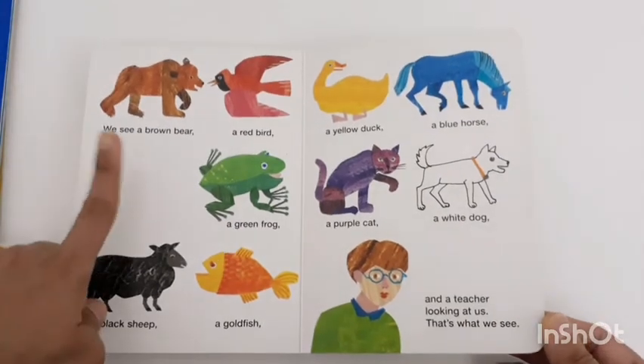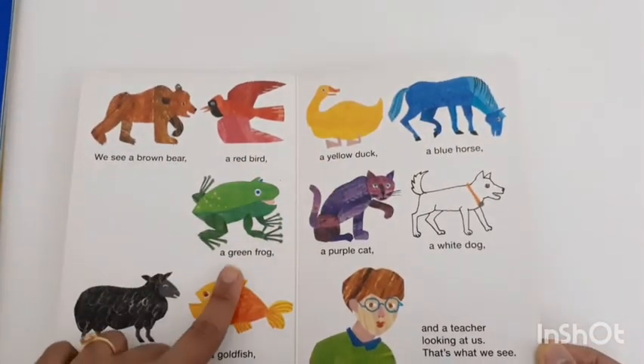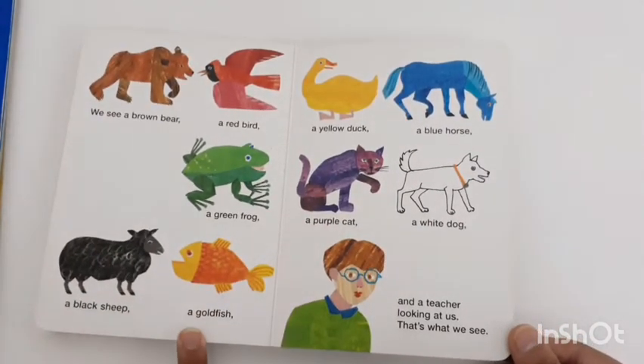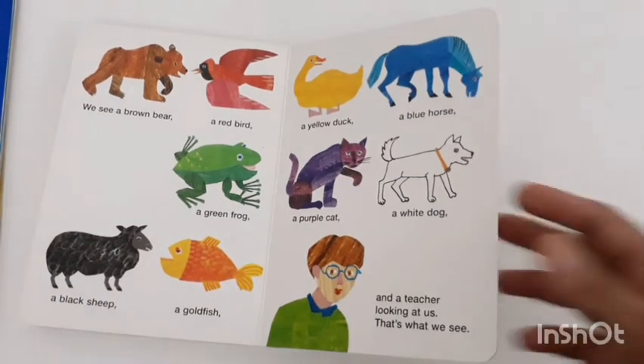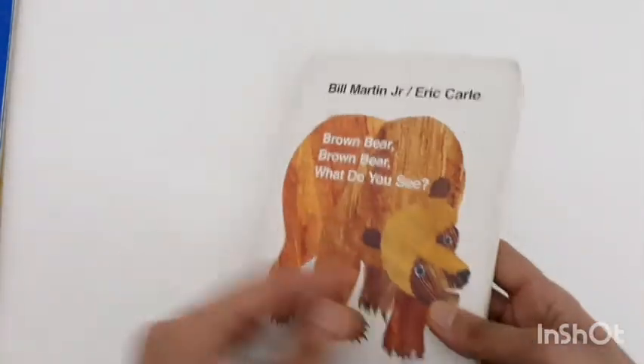At the end of the book, you see a summary: a brown bear, a red bird, a yellow duck, a blue horse, a green frog, a purple cat, a white dog, a black sheep, a goldfish, and a teacher looking at us — that's what we see. This book is very beneficial for helping develop expressive language skills in kids.